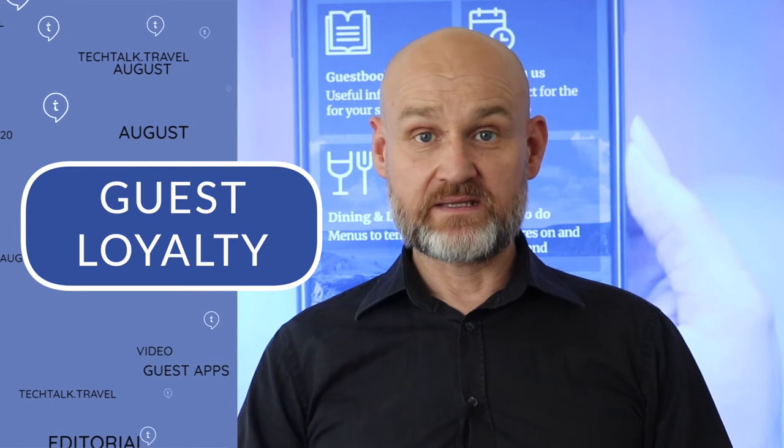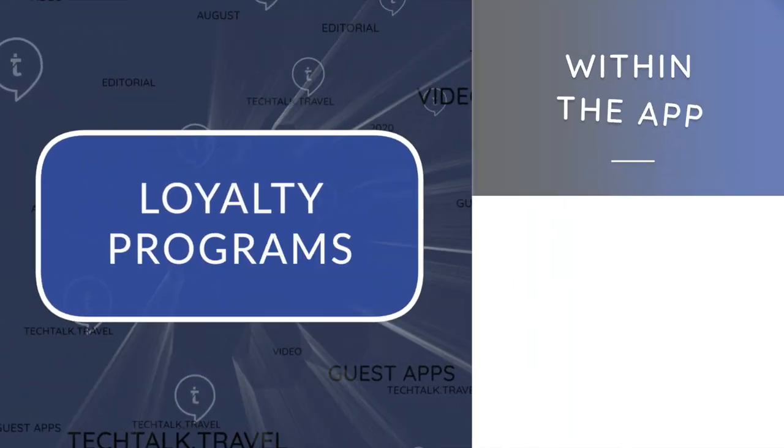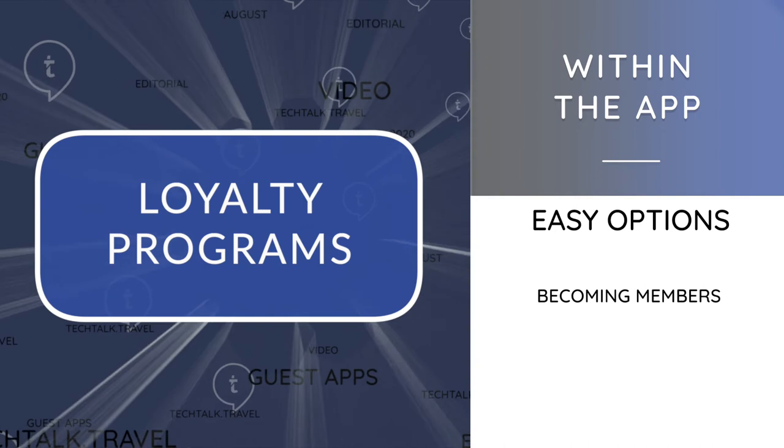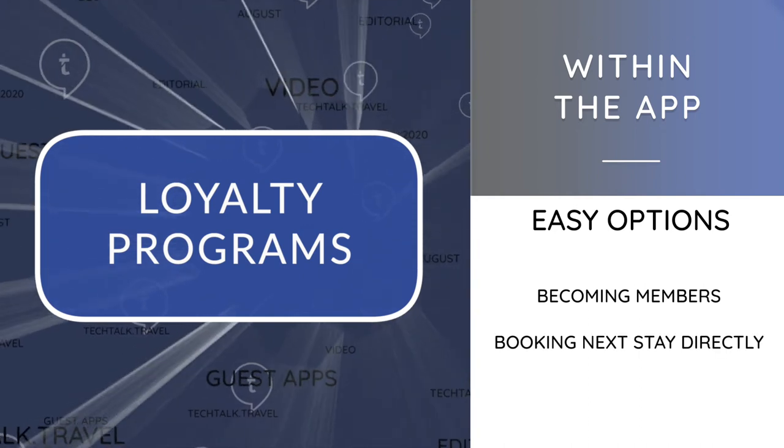Loyal guests are important for a number of reasons. If they like your property and amenities, they are likely to spend more and very likely to book directly again. Loyalty programs can be included within the app, making it easier for guests to see the benefits gained by becoming members and booking their next stay directly.